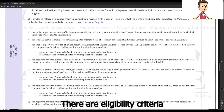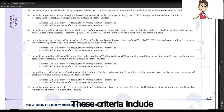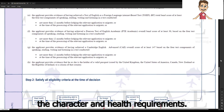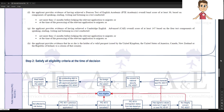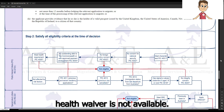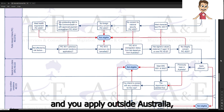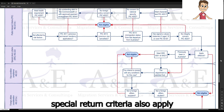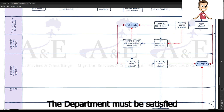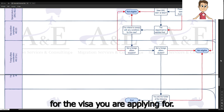There are eligibility criteria you need to meet at the time of decision. These criteria include public interest criteria, in particular the character and health requirements. Please note that for the health requirement, a health waiver is not available. If you have previously been in Australia and you apply outside Australia, special return criteria also apply to you. The department must be satisfied that you intend to comply with any visa conditions for the visa you are applying for.